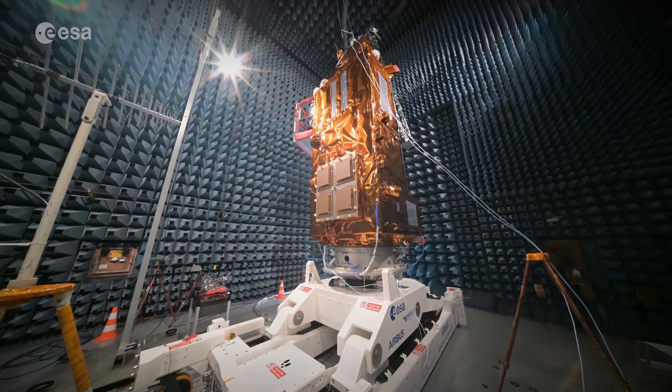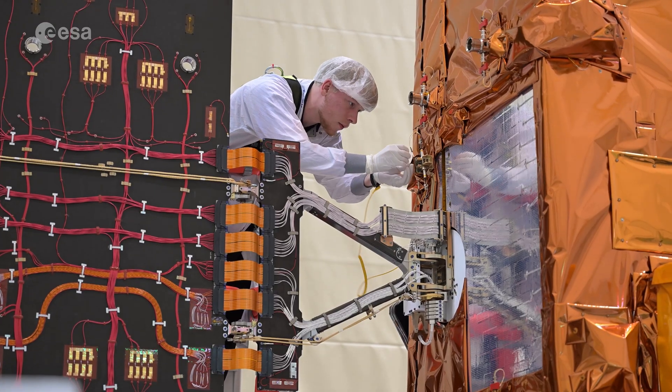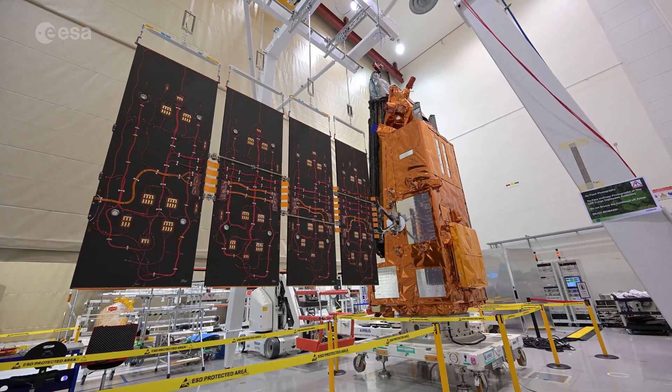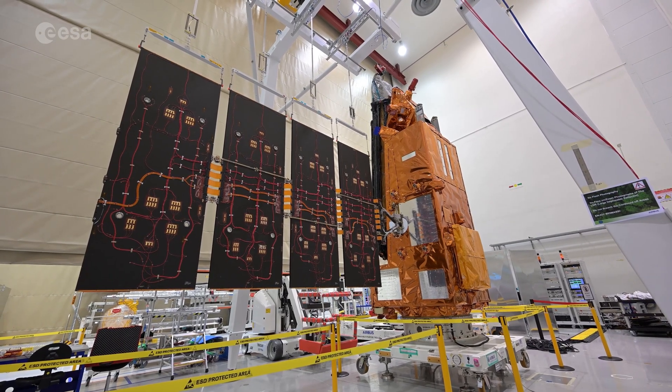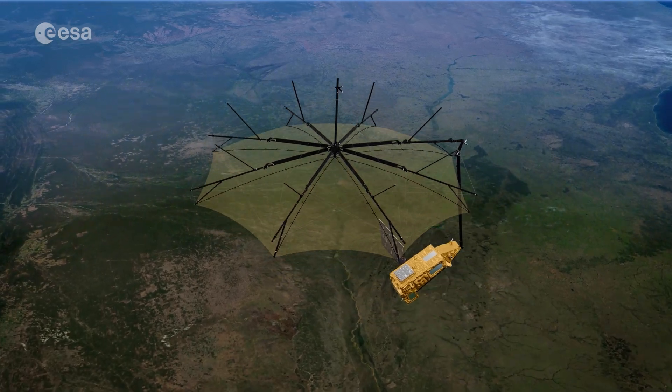This is where the BIOMASS mission comes in. The BIOMASS satellite uses new radar technology to measure how much carbon different types of forests store. This is fundamental for quantifying the important role forests play in the carbon cycle.